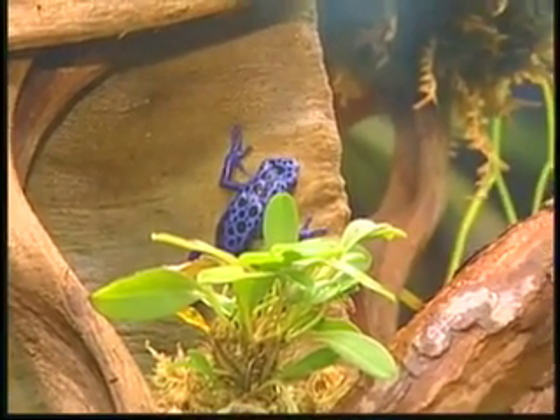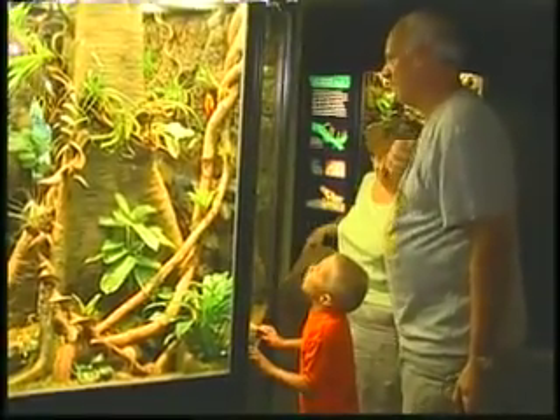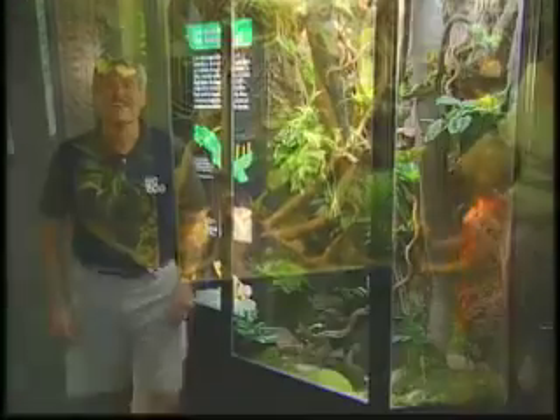The public absolutely loves the new frogs. They're very active, very colorful, and the response has just been really positive. The spectacular colors and unique appearance of the tropical frogs have visitors crowding around their new exhibit, but the frogs also deliver an important message about threats to our environment.